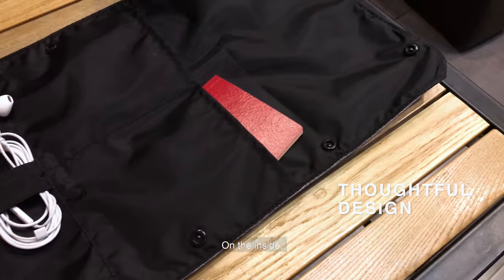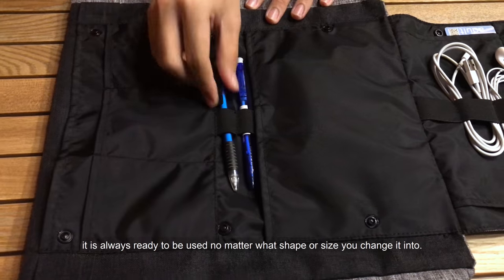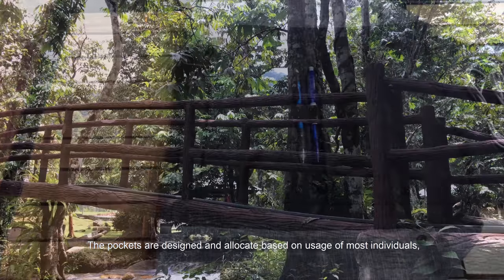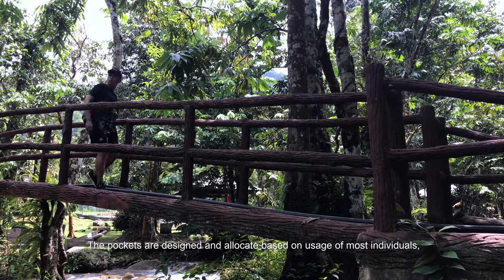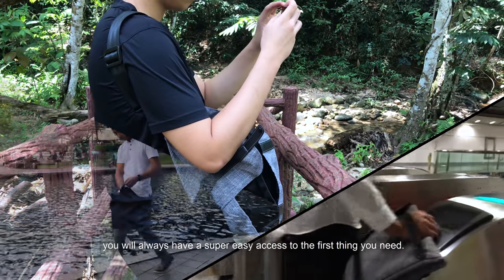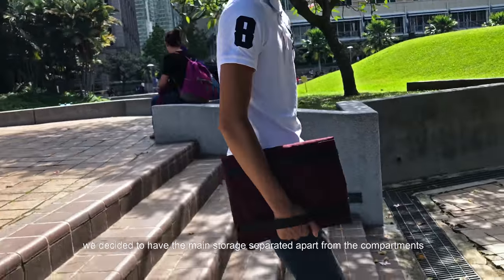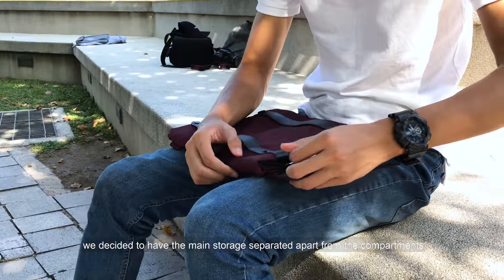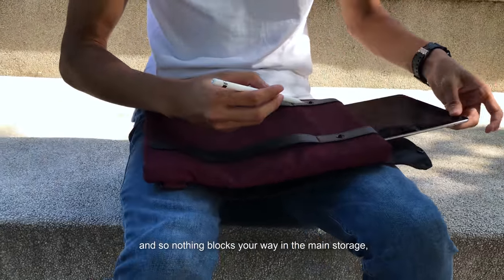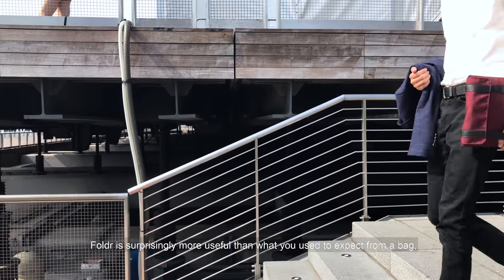On the inside, its thoughtfully designed compartments are even better than most of the bags out there. It is always ready to be used no matter what shape or size you change it into. The pockets are designed and allocated based on the usage of most individuals, so whatever position you are in, you will always have super easy access to the first thing you need. For the rest of your stuff, let the other pockets get you covered. After months of testing, we decided to have the main storage separated apart from the compartments, to have a more pleasing experience searching for stuff, so nothing blocks your way in the main storage.